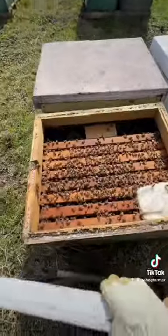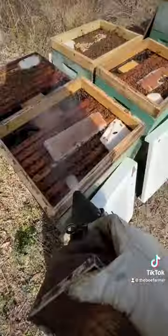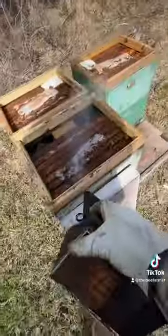Now you see me popping lids here, just removing the tops. Normally I would also be smoking them, but I'm holding my phone, so I'm going to go around and smoke the ones that I pulled the lids off of and we'll just feed them their supplements.